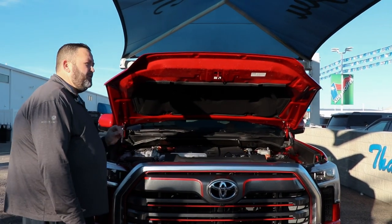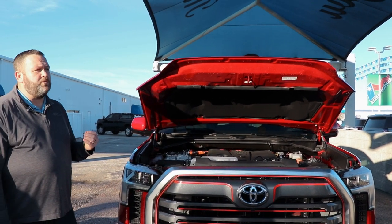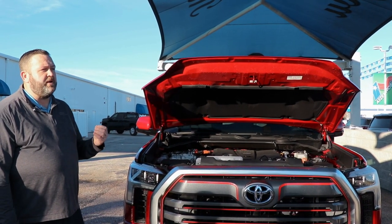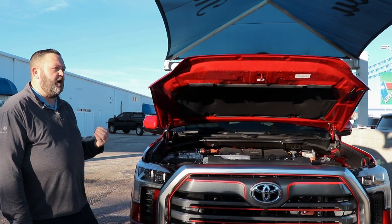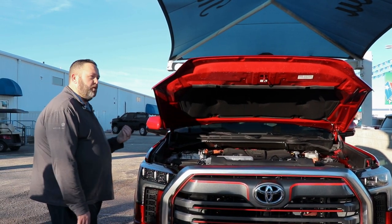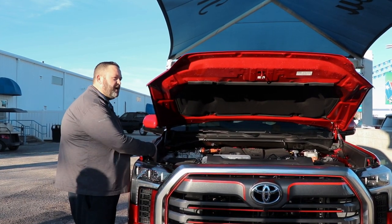Another nice feature about this Tundra is the fuel economy. With that hybrid component you're going to see about 19 in the city and 22 on the highway — could get better depending on your driving habits. Super nice on the fuel economy, it'll help you out on your wallet.